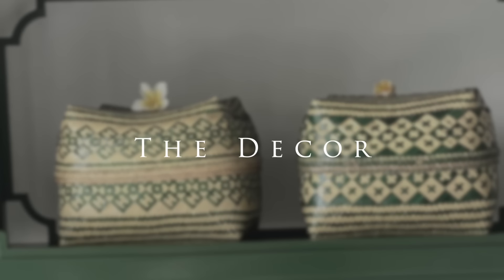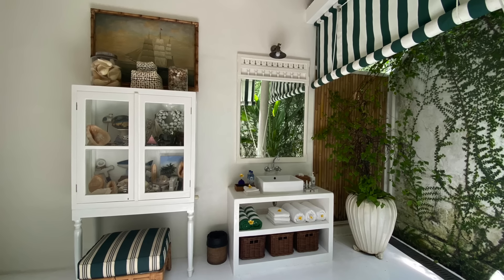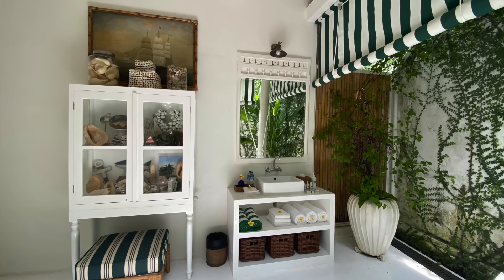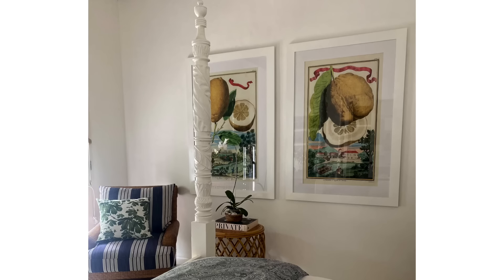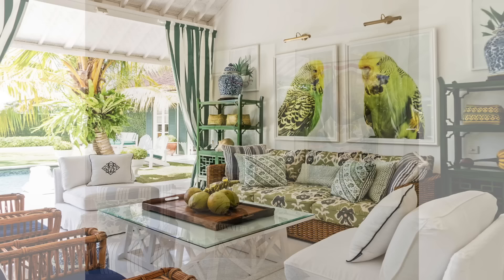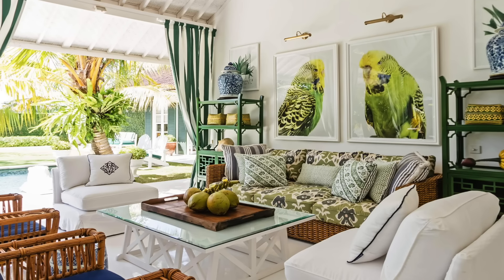The decor. Even while traveling, I'm always on the lookout for the five L's of styling. Some of the loved pieces that captured my attention were the oversized botanical and tropical artworks, and a series of framed textiles adding pops of color and texture.